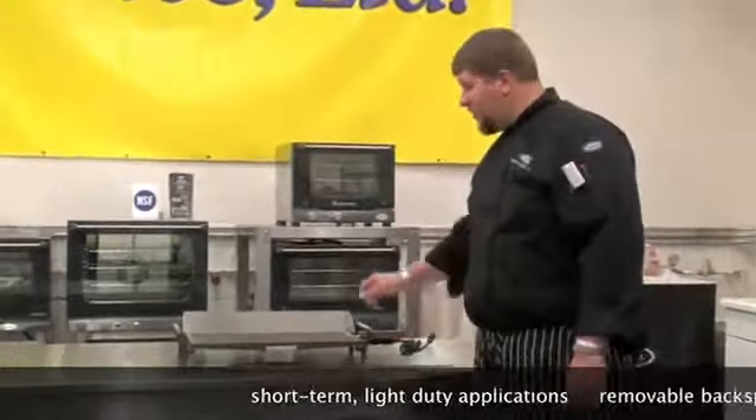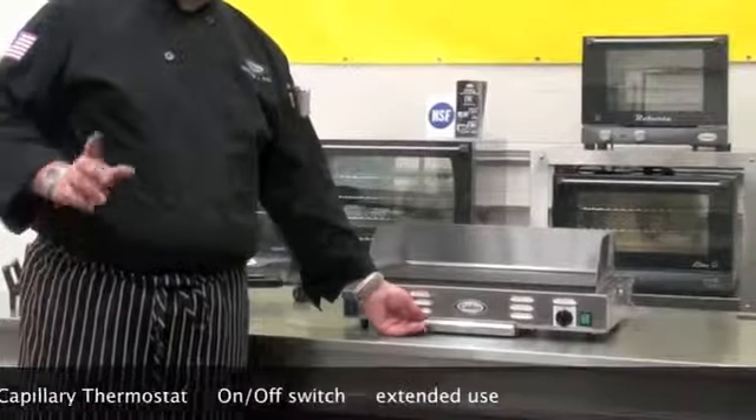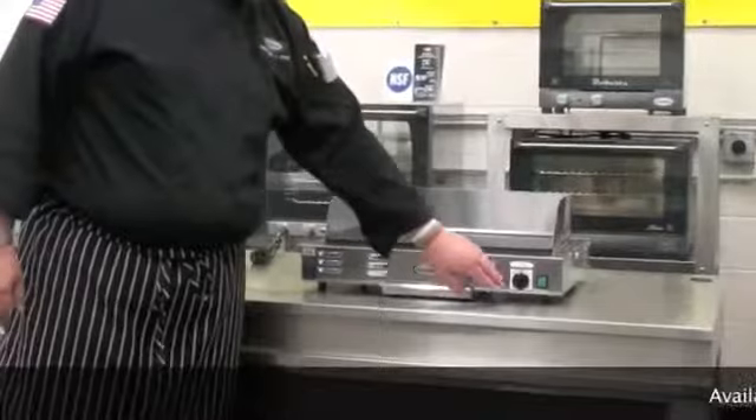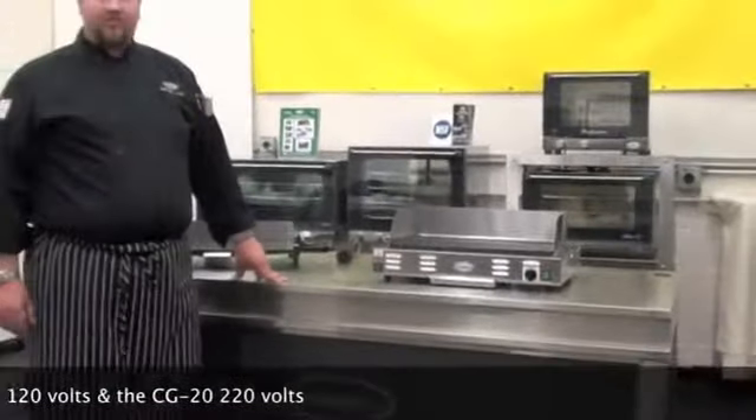A great companion piece to our portable griddle is the CG10C countertop griddle, with similarities that include a removable backsplash and grease tray for easy cleaning. But the CG10C has a capillary thermostat, on-off switch, and can be used for an extended period of time.